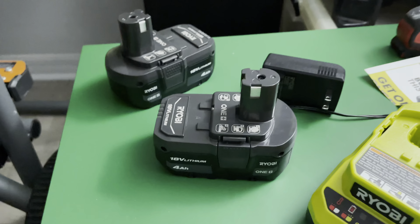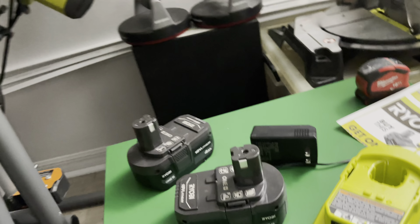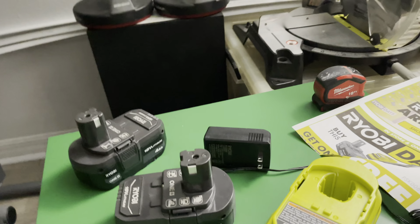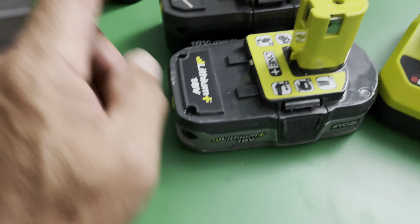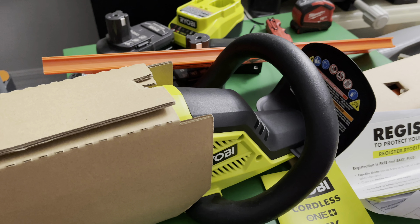I also have these smaller 2AH batteries here — they're very small in comparison. A little lower capacity since it's only 2AH. Same deal with the pull tab — you need to charge that and then you're good to go.